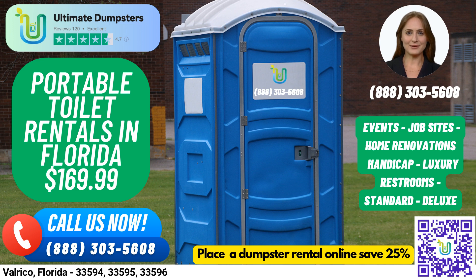So, what are you waiting for? Contact us today to rent your porta-potties and get the ultimate waste management solution for your job sites, events, weddings, home renovations, buildings, construction projects, schools, and more. Thank you for watching!